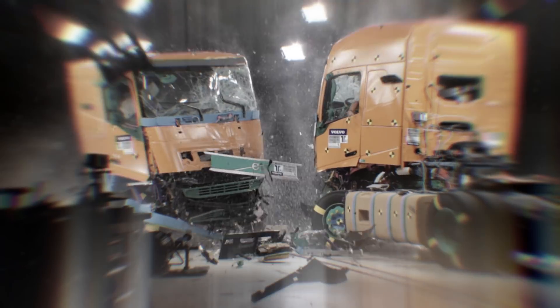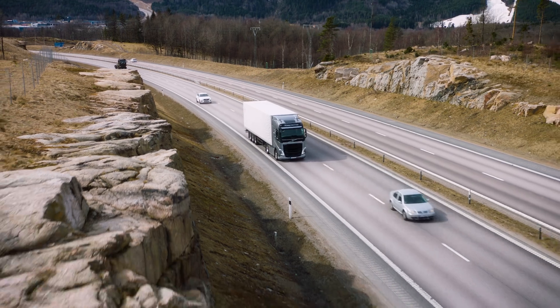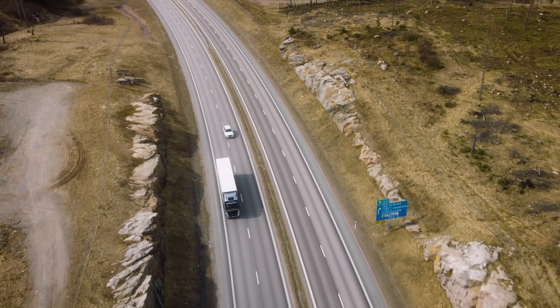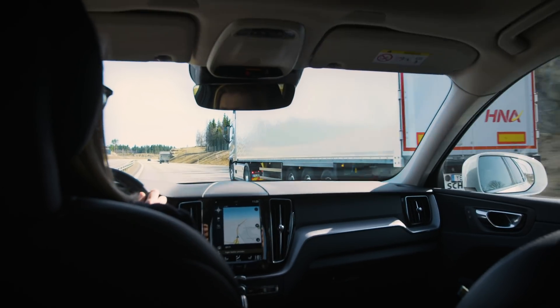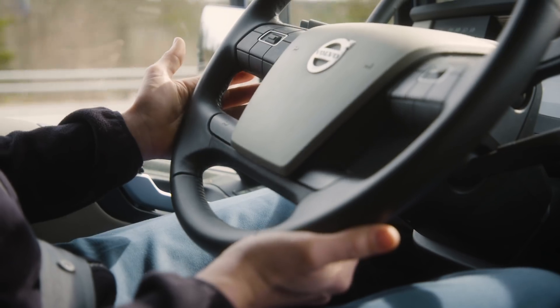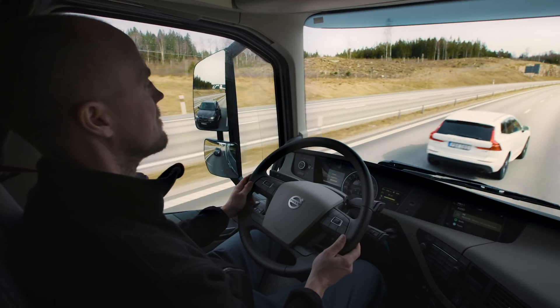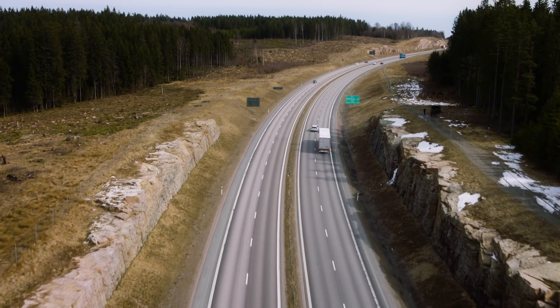A second's inattention and a truck can drift into another lane or oncoming traffic, resulting in rollover accidents or serious vehicle-to-vehicle collisions. Volvo Dynamic Steering with Lane Keeping Assist is a new feature designed to stop trucks from drifting. It provides a gentle intervention to steer the truck back into its lane, or alerts the driver with a vibration through the steering wheel if the vehicle has drifted over a lane marking.